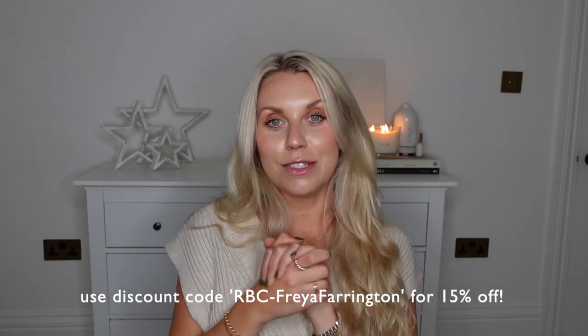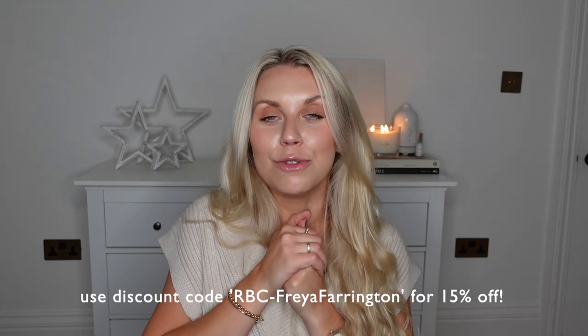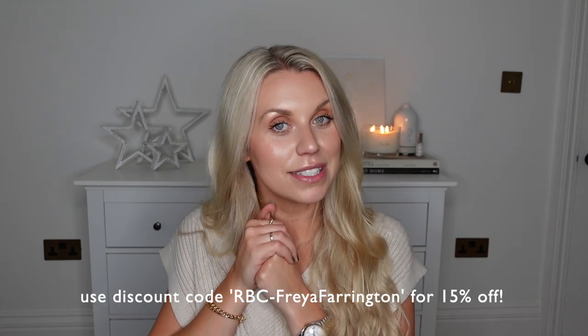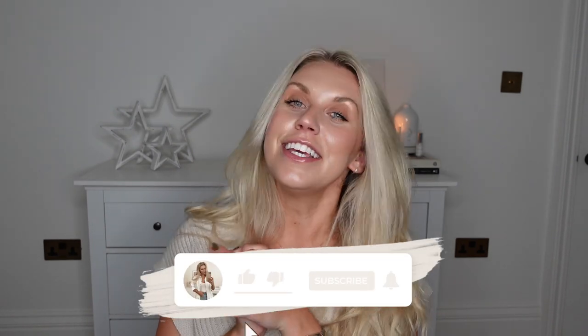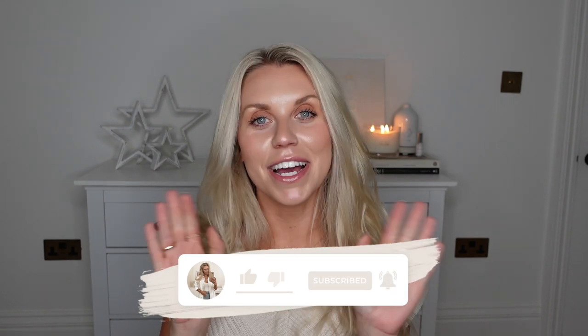That is everything I've recently picked up from Home Bargains — I hope you guys have found some bits you maybe want to go out and find yourself. Don't forget to check out Redbubble. I'll leave links to the items I featured at the start of this video in the description box, along with my discount code, where you can get 15% off. Make sure to have a look if you're wanting to find some unique, individual, and original designs for Christmas gifting this year. Thank you guys for watching and I hope to see you all very soon in my next video. Bye guys!